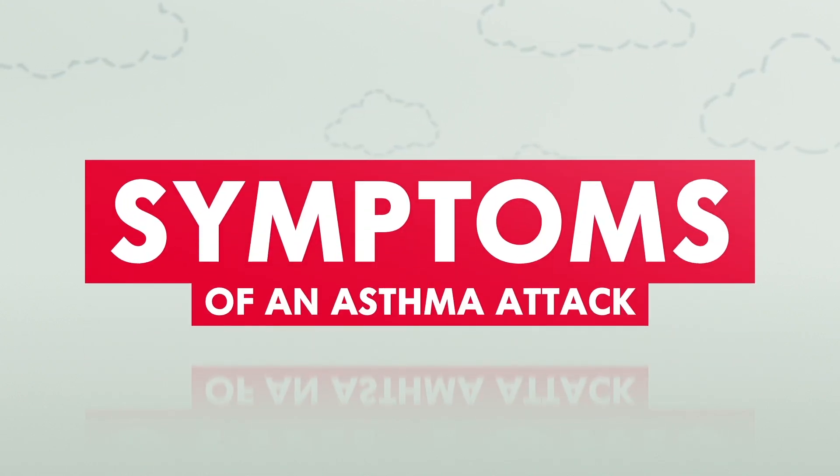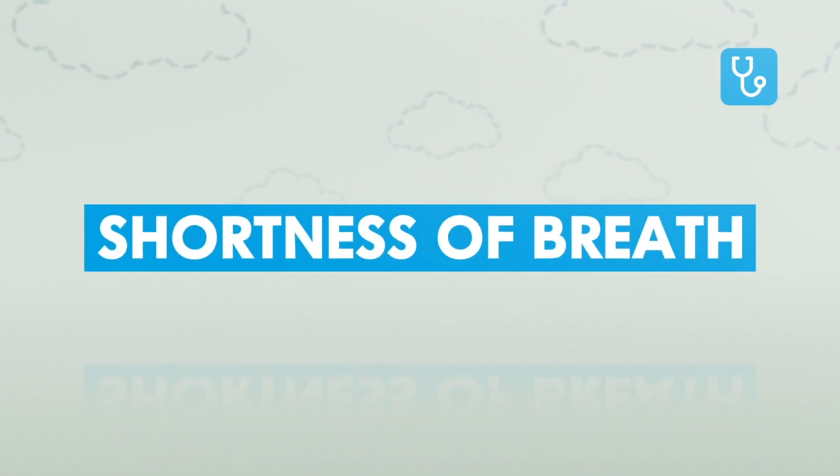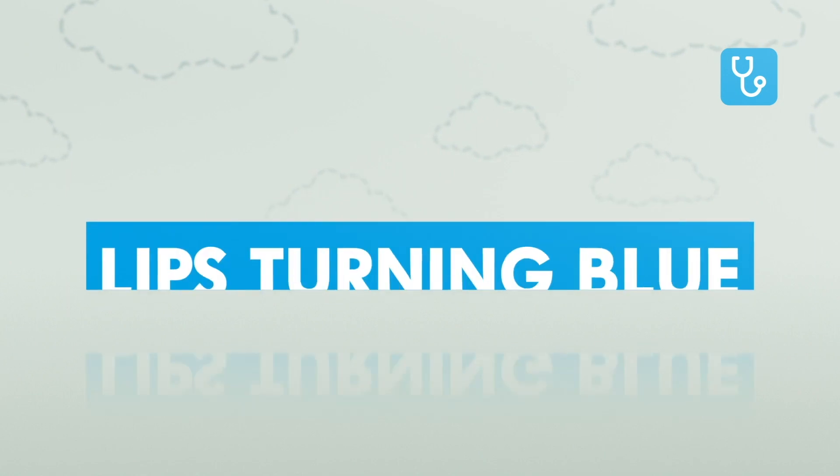Symptoms of an asthma attack can include, in any combination, the following: coughing, wheezing, shortness of breath, difficulty finishing sentences, chest tightness, or lips turning blue.